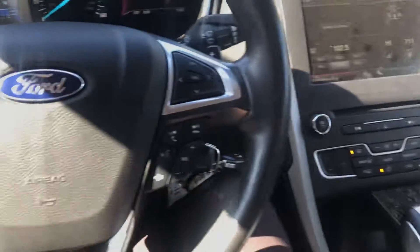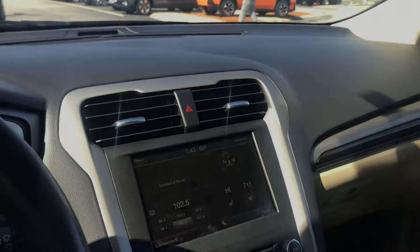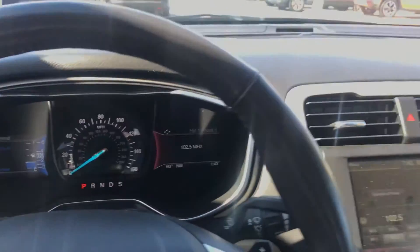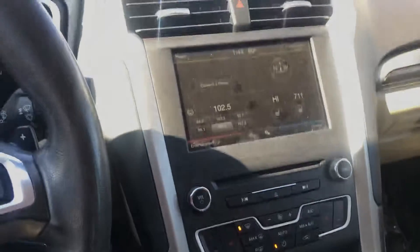Bluetooth phone connectivity — take and make phone calls right off the steering wheel. If you have any questions on this vehicle or want to come check it out, feel free to give me a call or a text at 603-493-1067. Like I said, my name is Mike, I look forward to hearing from you.